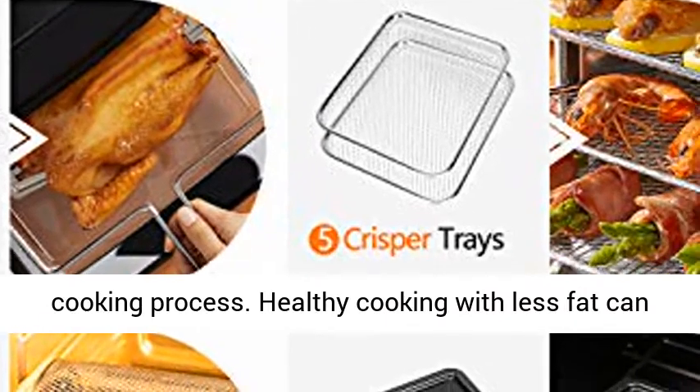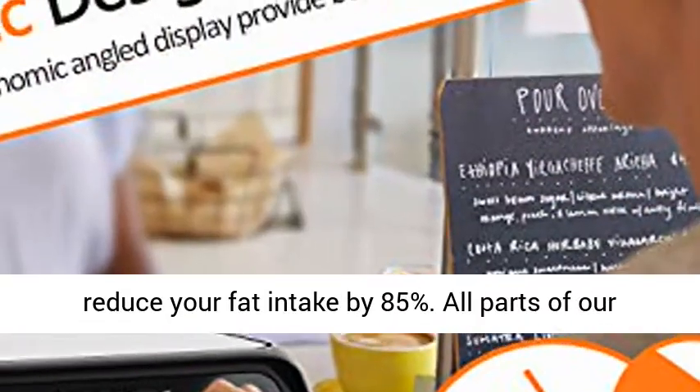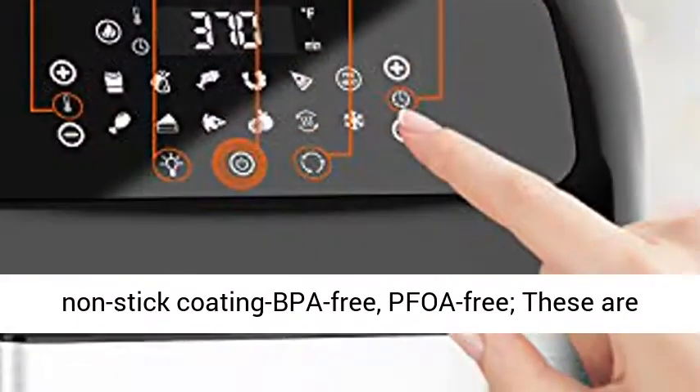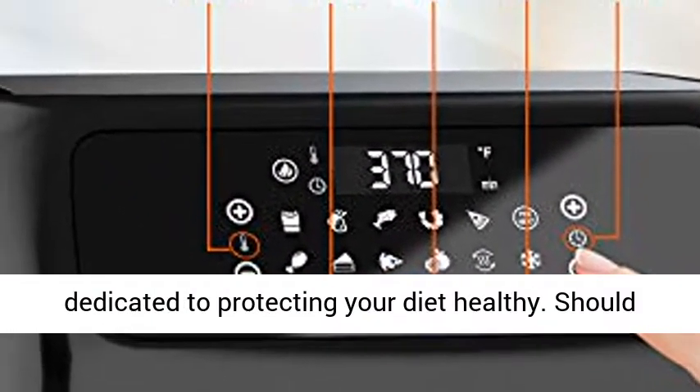Healthy cooking with less fat can reduce your fat intake by 85%. All parts of our air fryer have been complied with RoHS requirements. The air fryer is certified non-stick coating, BPA free, and PFOA free. These are dedicated to protecting your dietary health.